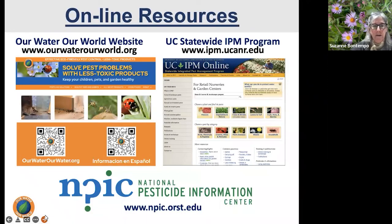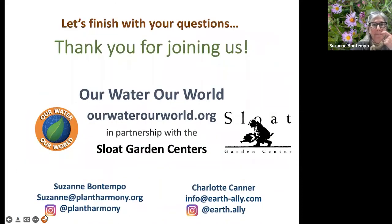Resources to share: the Our Water, Our World website has a catalog of fact sheets. The UC IPM website should really be your go-to for learning about pests and diseases for plants you're growing or thinking about bringing into your garden — it's a wonderful, expansive database. Also recommended is the National Pesticide Information Center, a great resource for learning what active ingredients are, how to use them, and what the mode of action of those actives are. Thank you for joining us and let's finish with your questions.